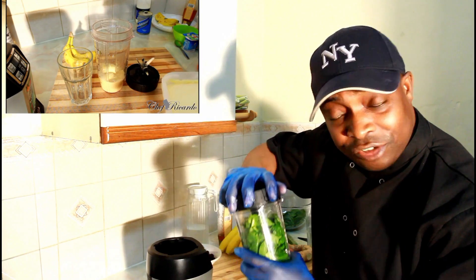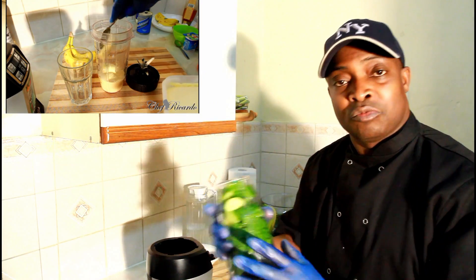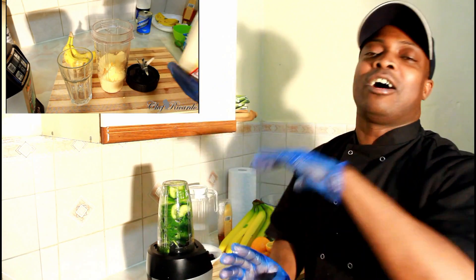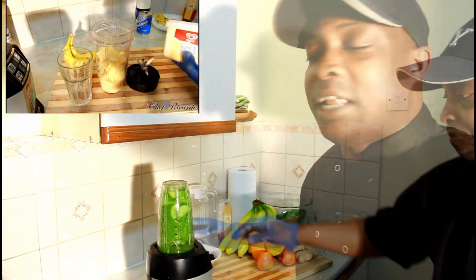This is the Carby and Drinks channel, and this is how we normally do it — always giving you healthy drinks. So this is cucumber, spinach, and honey. Enjoy the recipe and thank you so much.